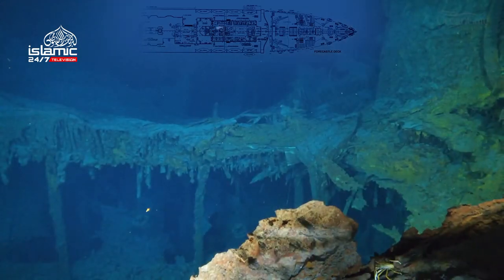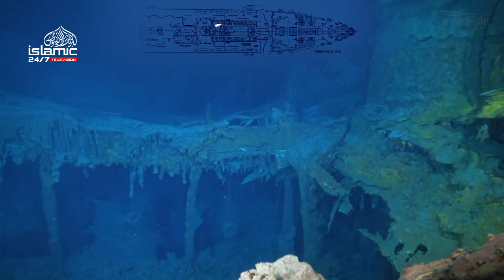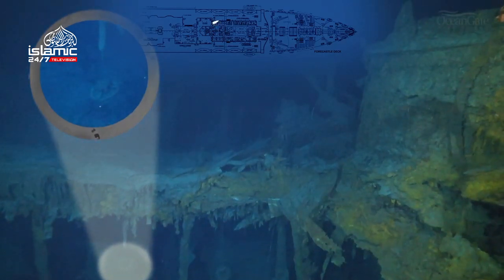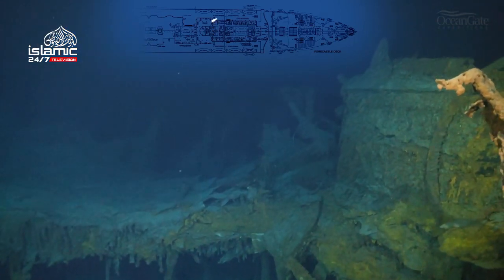Now we're back at the Grand Staircase, and if you look very carefully you can see right down there two hanging chandeliers. Rising up here we can see the remains of more ventilation trunks.